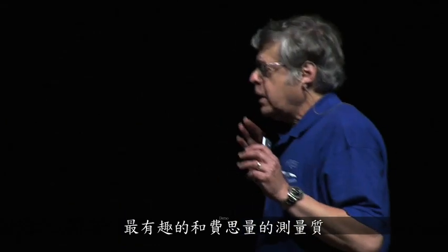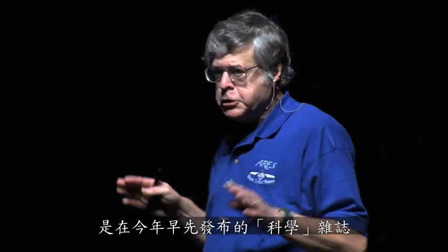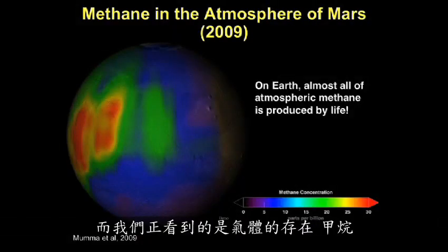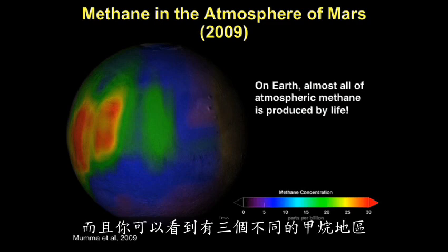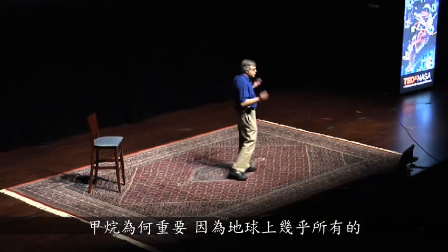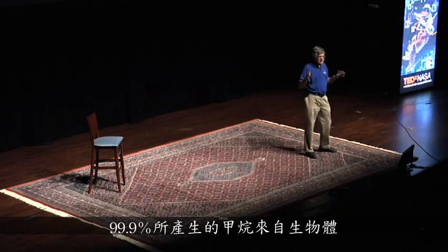The most intriguing and puzzling measurement we have obtained of Mars was released earlier this year in the magazine Science. What we're looking at is the presence of the gas methane, CH4, in the atmosphere of Mars. There are three distinct regions of methane. Why is methane important? Because on Earth, 99.9% of the methane is produced by living systems.